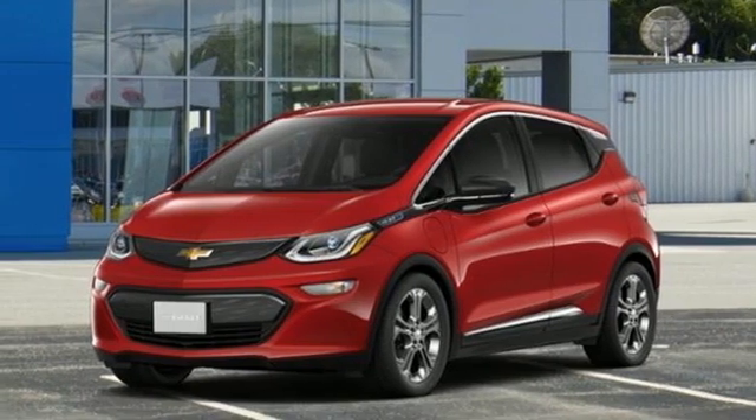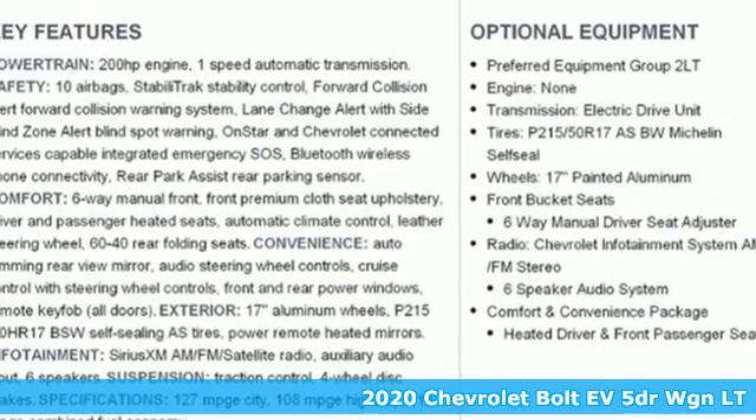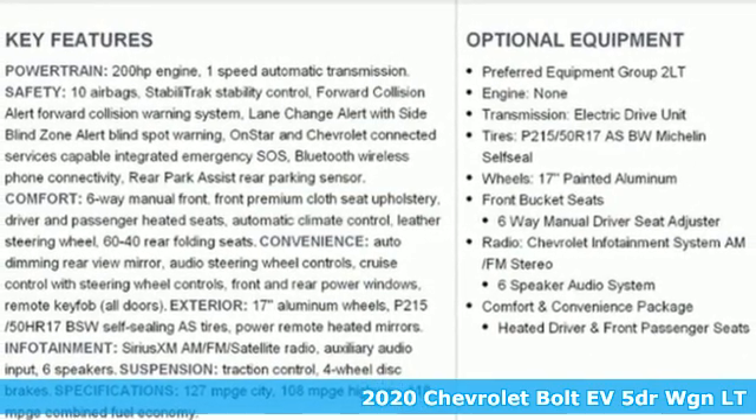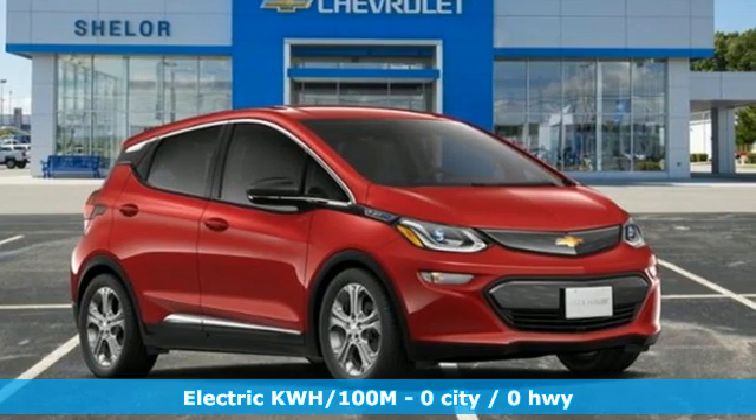It's a new 2020 Chevrolet Bolt EV. It is built to handle every aspect of your daily routine and eliminate another stopping for gas. It comes nicely equipped with features you'll love.